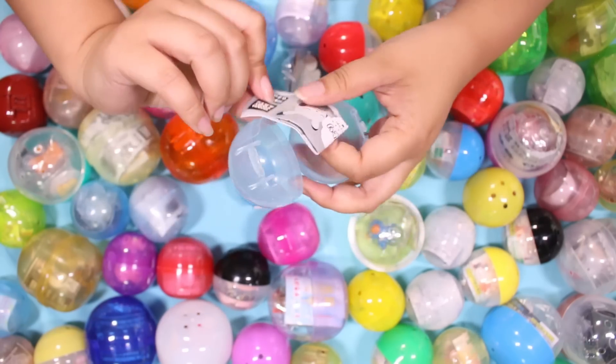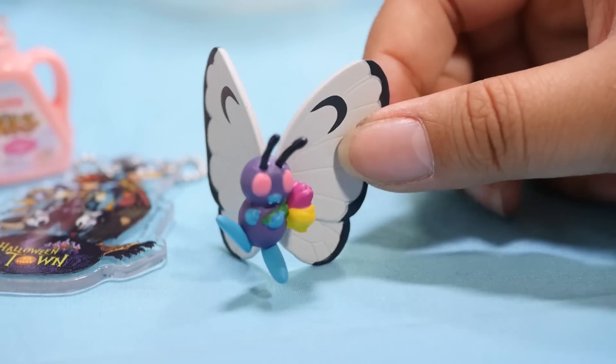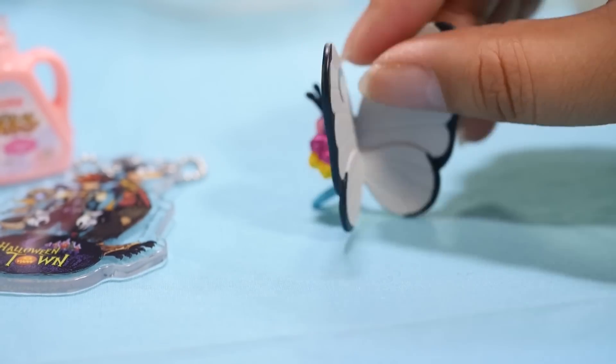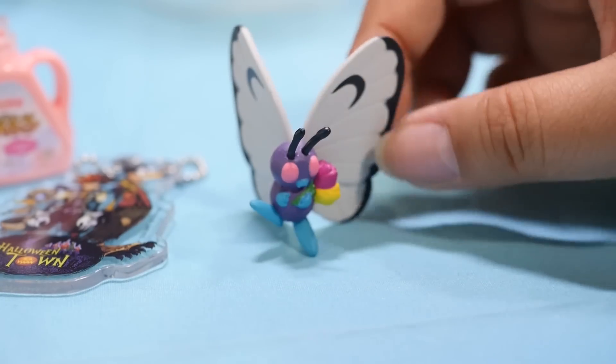Here we go — what is this? Oh, Pokemon. It's a Butterfree, just a little figure. I think this is a series where they're all holding flowers — don't quote me on that.